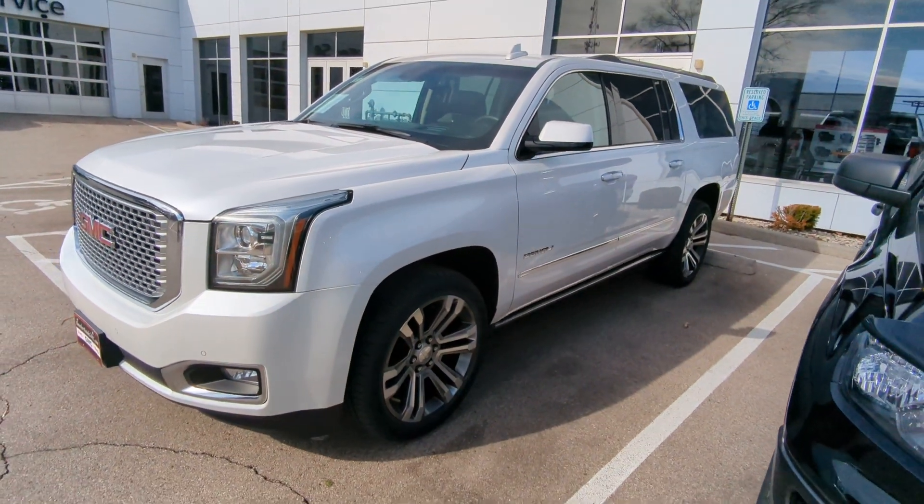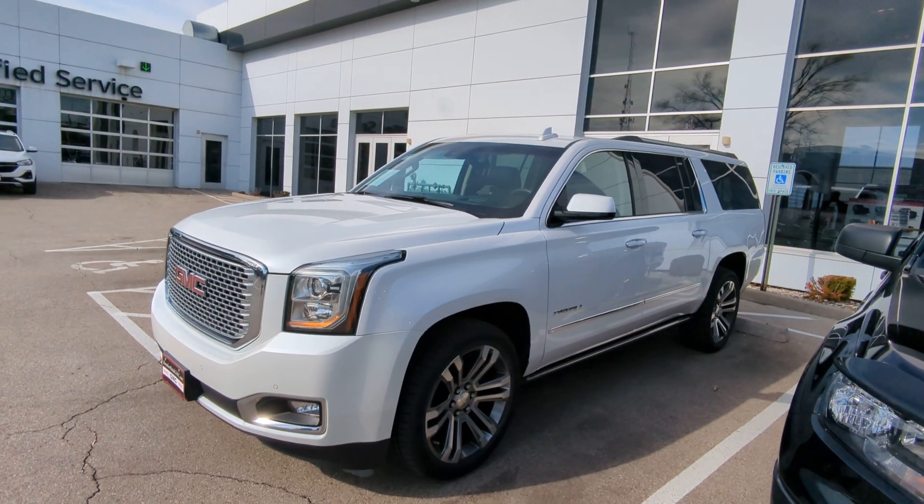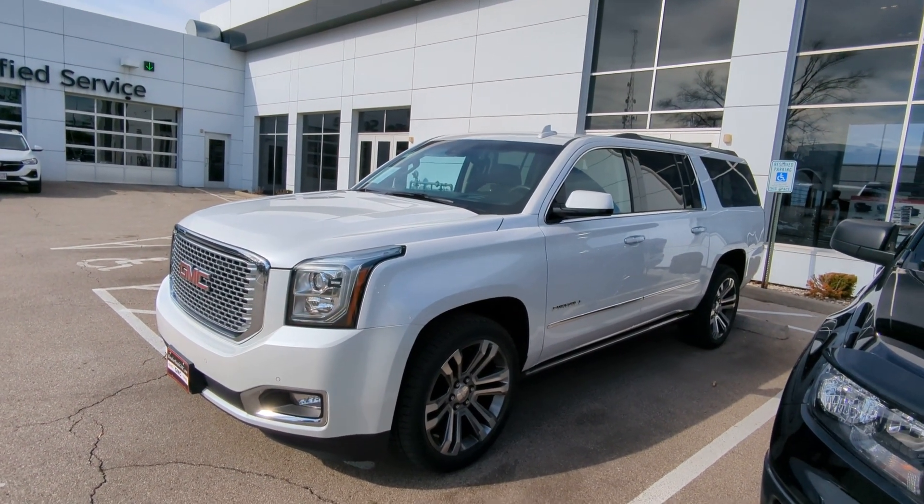I'll have this vehicle ready for you sometime this morning — just let me know when would work best to stop by and see it. Thanks, bye.